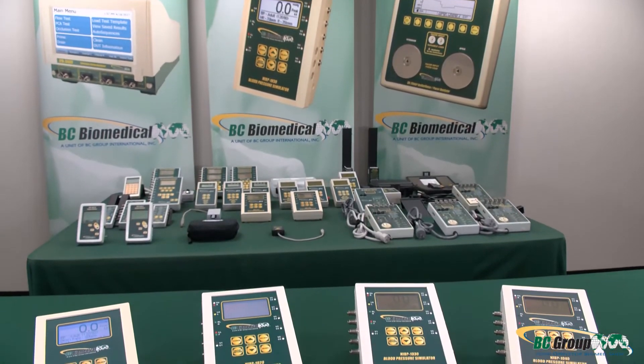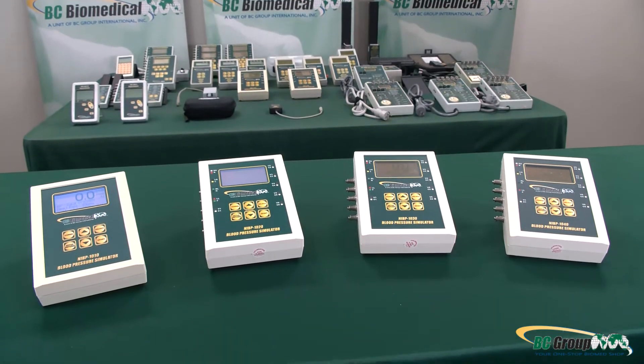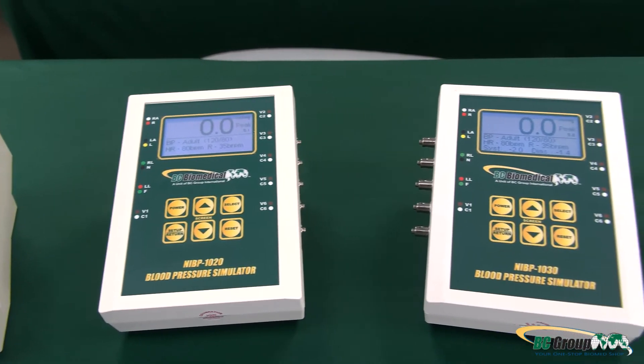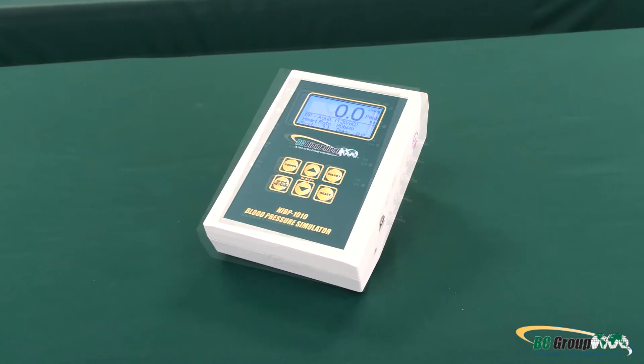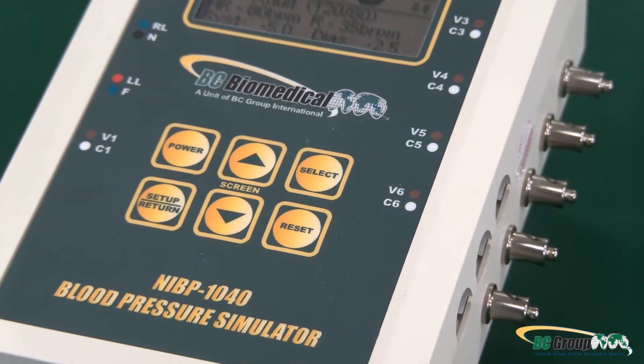Are you in need of an NIBP simulator that meets all of your testing needs? BC Group has the solution with the most extensive lineup of NIBP simulators on the market, with the ability to fit any budget. Our NIBP simulators range from the basic model to one that includes 13 additional parameters.